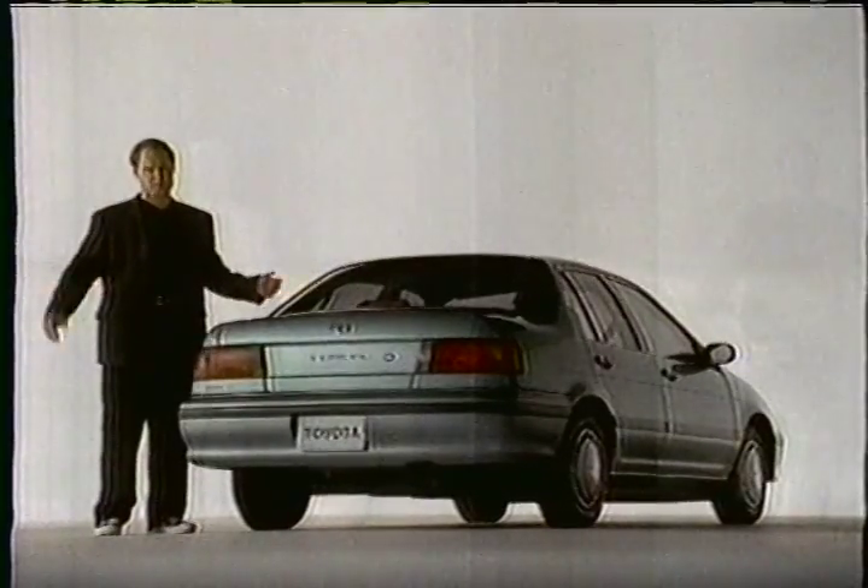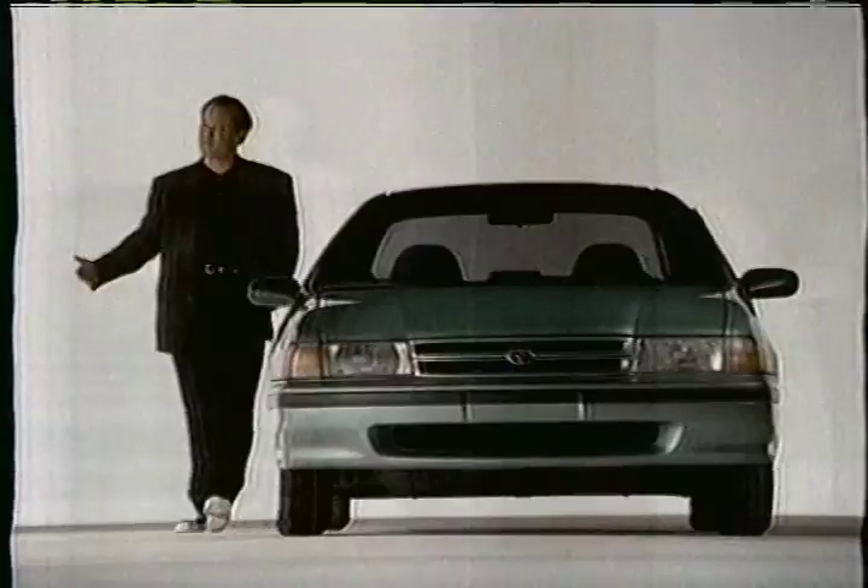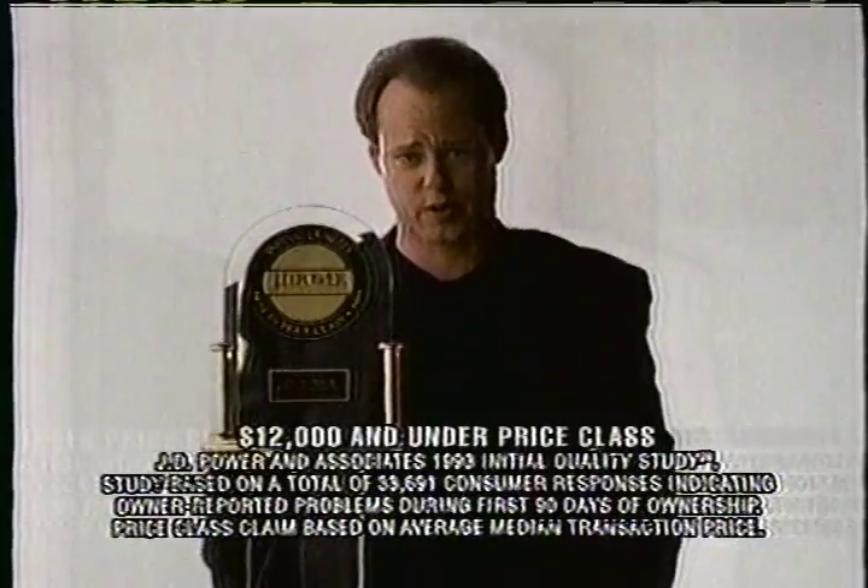You'll find it in one place: Toyota Tercel. The right amount of car for the right amount of money. Best model in its price class in initial quality — I get that from J.D. Power & Associates. They get it from Tercel owners. And that's a feature you won't find on any window sticker.